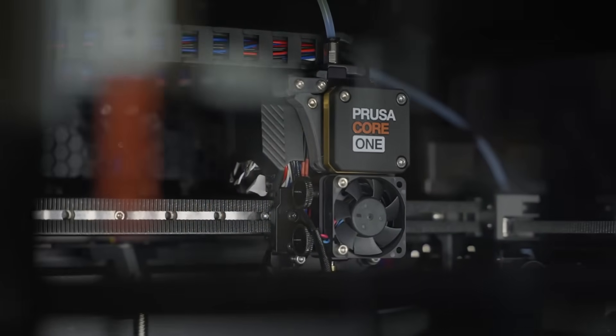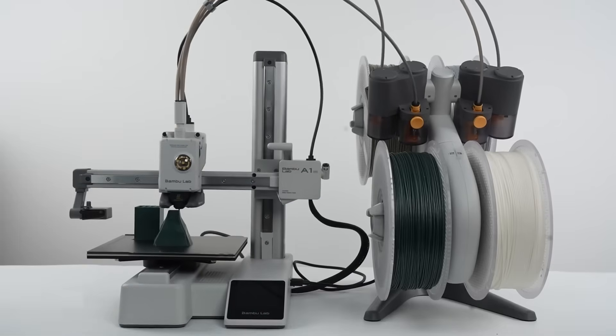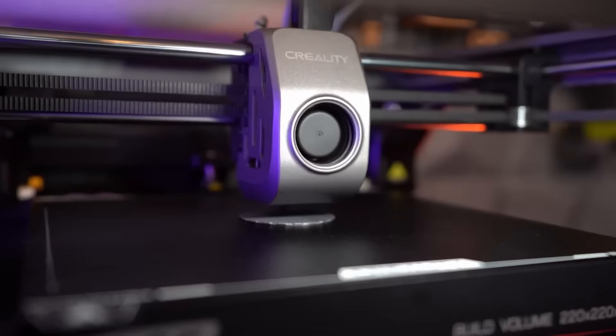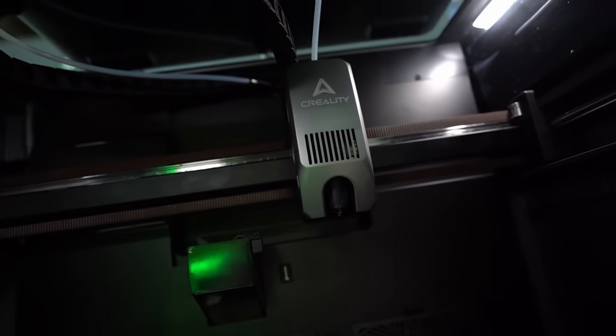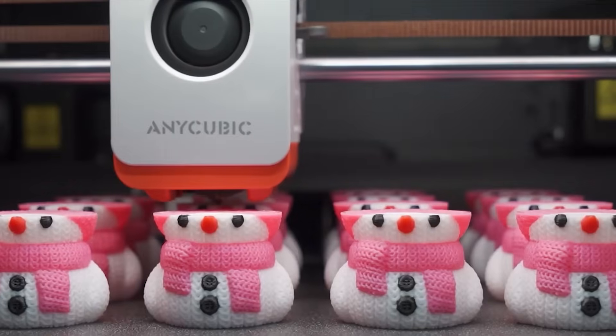Welcome to our roundup of the best 3D printer options. Whether you're a hobbyist, a designer, or diving into the world of professional prototyping, we've handpicked the top 3D printers that deliver exceptional print quality, reliability, and advanced features.